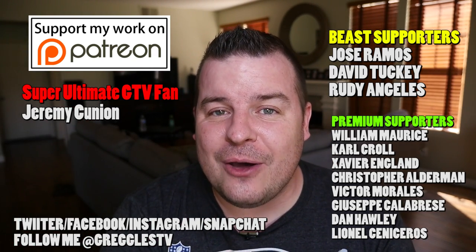Thank you to my Patreon supporters — the Patreon link is listed down below. Also, I've got t-shirts for sale. Anyone who buys a t-shirt and posts it on social media tagging me or emails me a photo, I will repost it on my social media and share it in these videos.